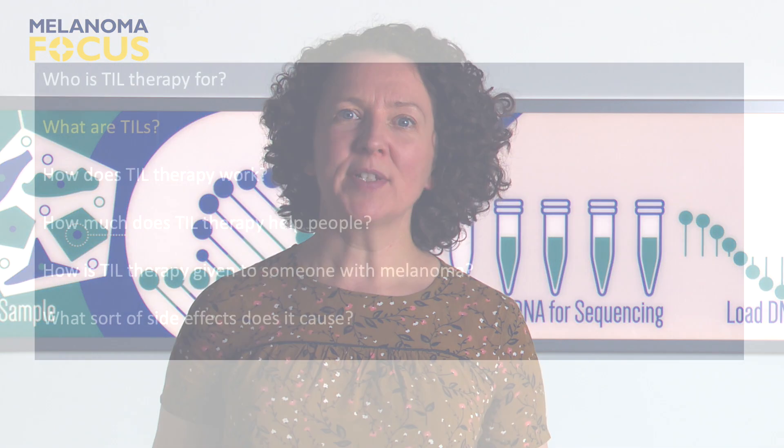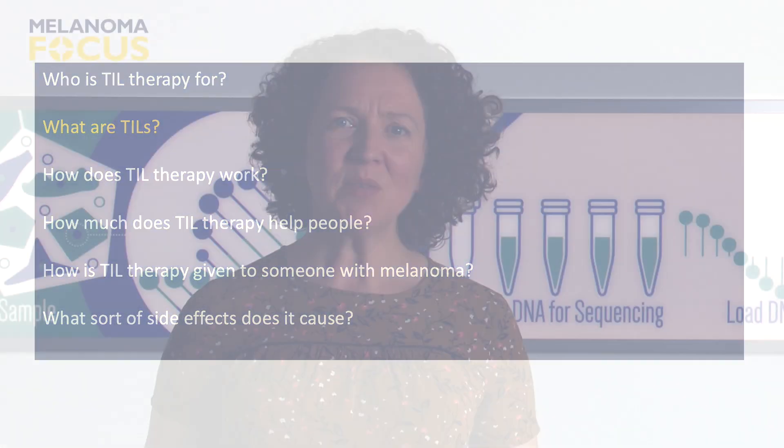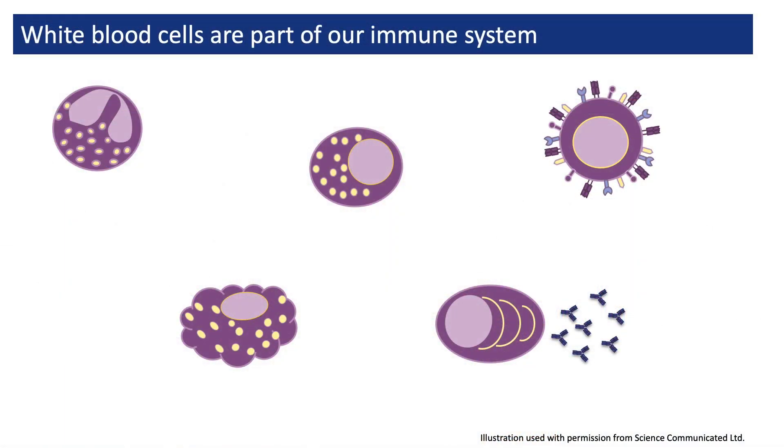Now I want to look at what TIL therapy is and how it works. I'll begin by explaining what TILs are. Our immune system involves lots of types of white blood cells. Billions and billions of these cells travel around in our blood and live in all our organs and tissues, including in our skin. They protect us from infections like viruses and bacteria, but they also do their best to protect us from cancer.